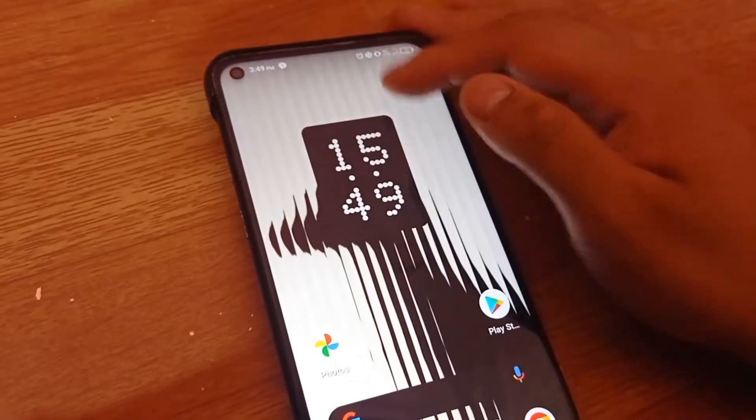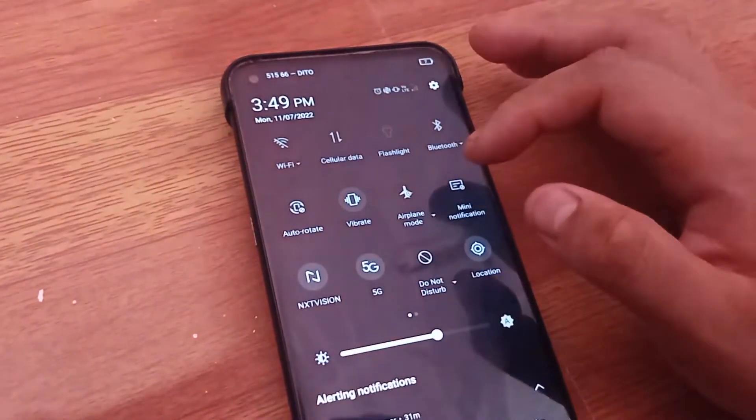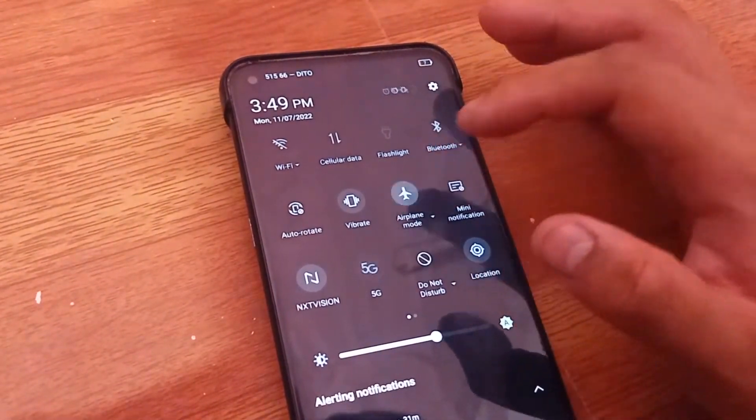It is actually very simple to turn on airplane mode. Simply go to your notification bar and drag it down, and turn on airplane mode. When airplane mode is turned on, you will see a small airplane icon on the top right of the notification bar of your phone.